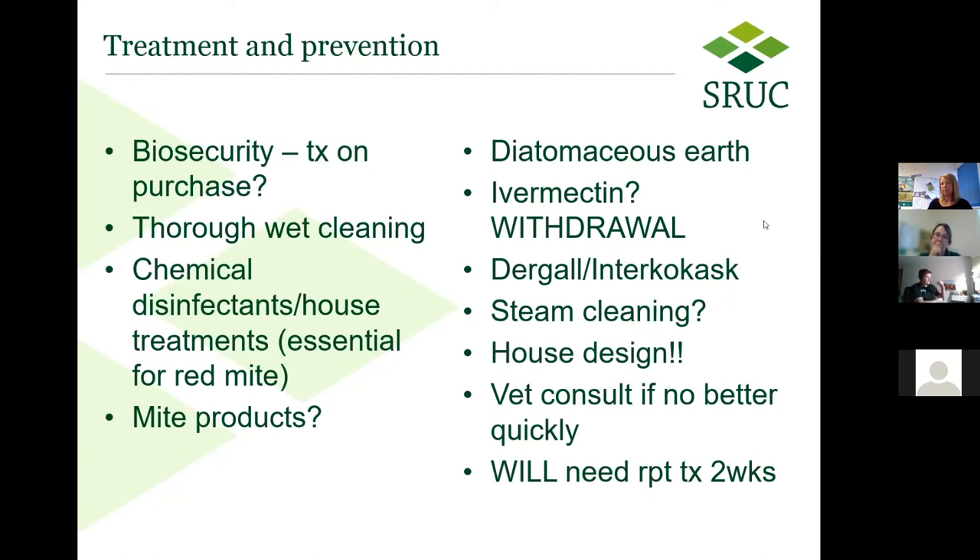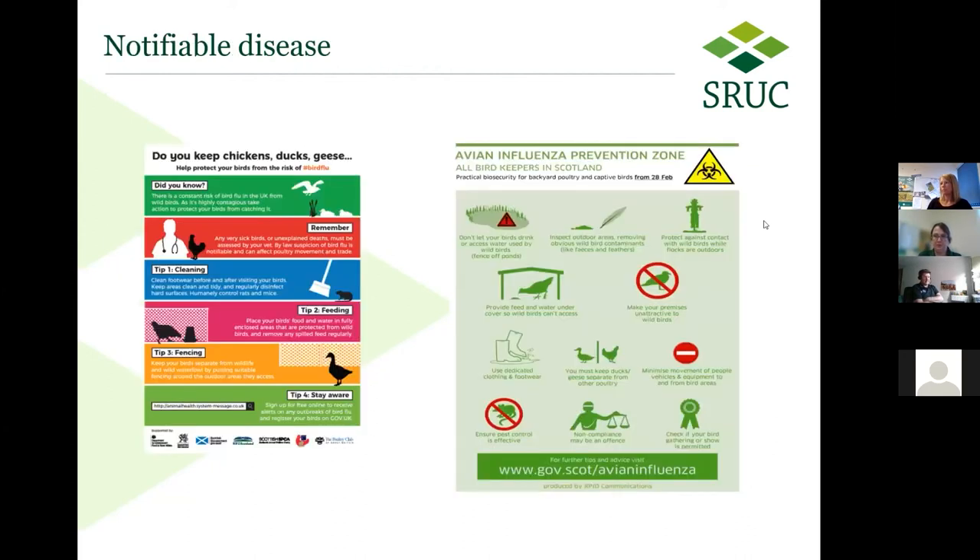The last thing to talk about tonight is notifiable disease. In Scotland there are a couple — diseases you have to tell the local APHA veterinary office about. One is Newcastle disease, which would be very obvious, usually presenting as nervous signs in your chickens, and you'd want to speak to your vet about that quite quickly.